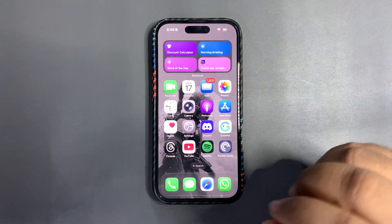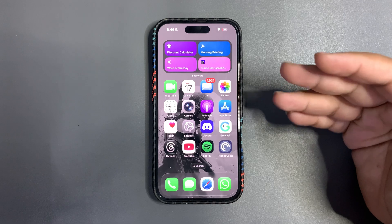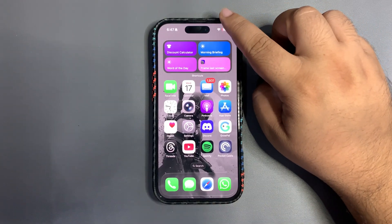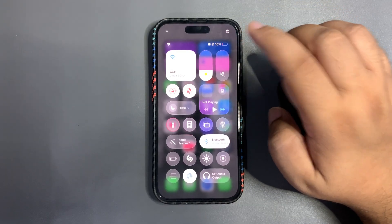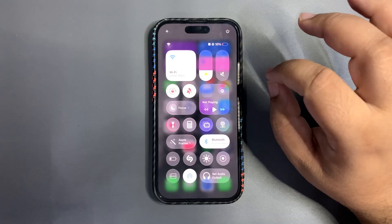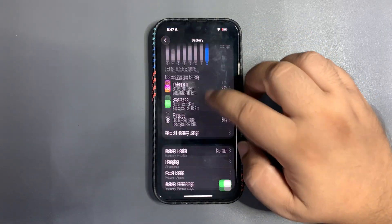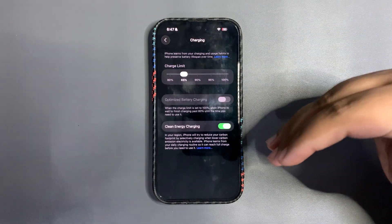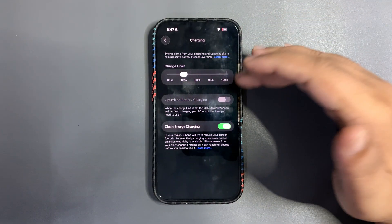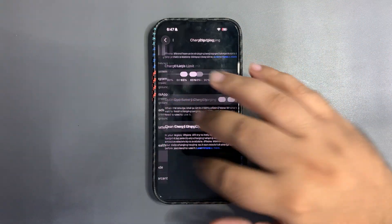Meanwhile, here are some tips. Tips are divided into two sections. First, charging tips: whenever your device is around 20%, put it on charging before it goes below 20%, and charge up to 80%. That is Apple's recommendation. I usually charge up to 85% for testing purposes, but 80% is better. You can set a charging limit, or if your iPhone doesn't have that option, turn on Optimized Battery Charging.